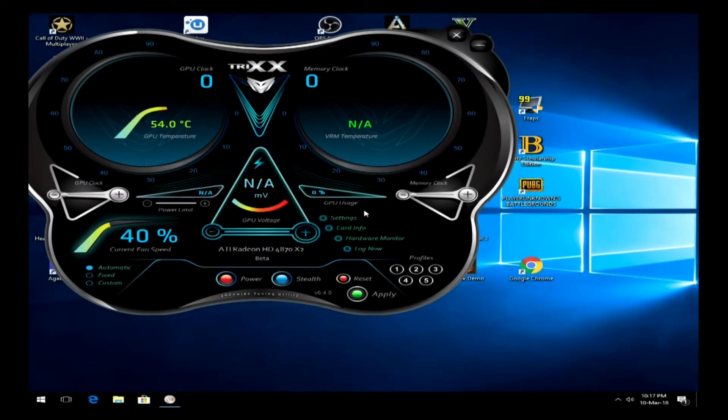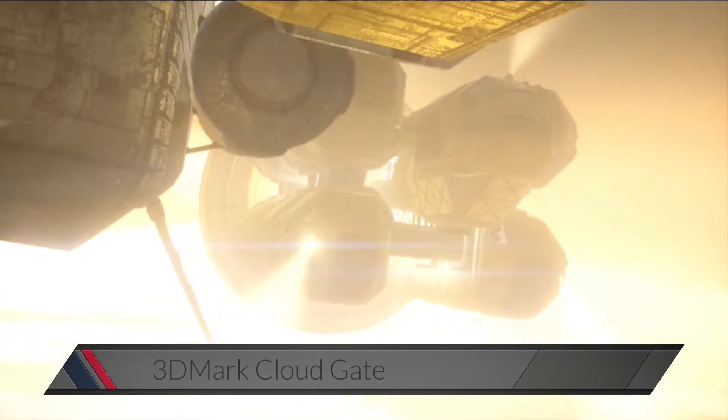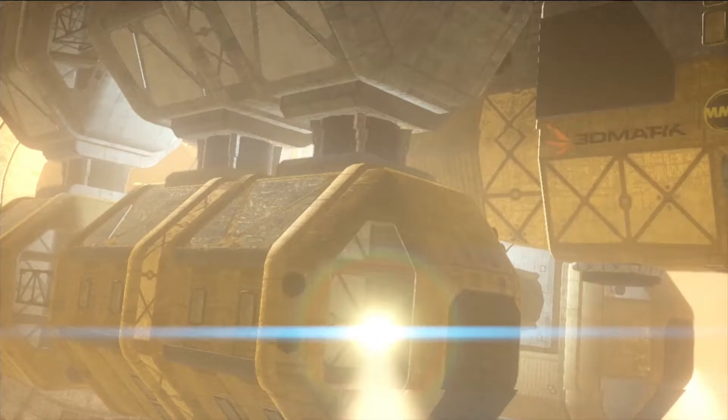After thorough cleaning and replacing thermal pads and thermal compound, the card was ready for testing. Due to the card's lack of DX11 support, I resorted to 3DMark Cloud Gate instead of Fire Strike for benchmarking.